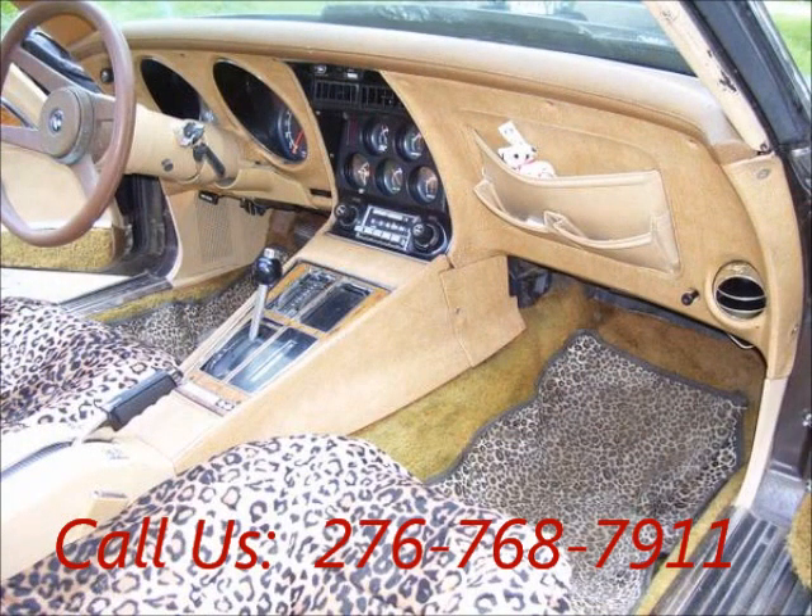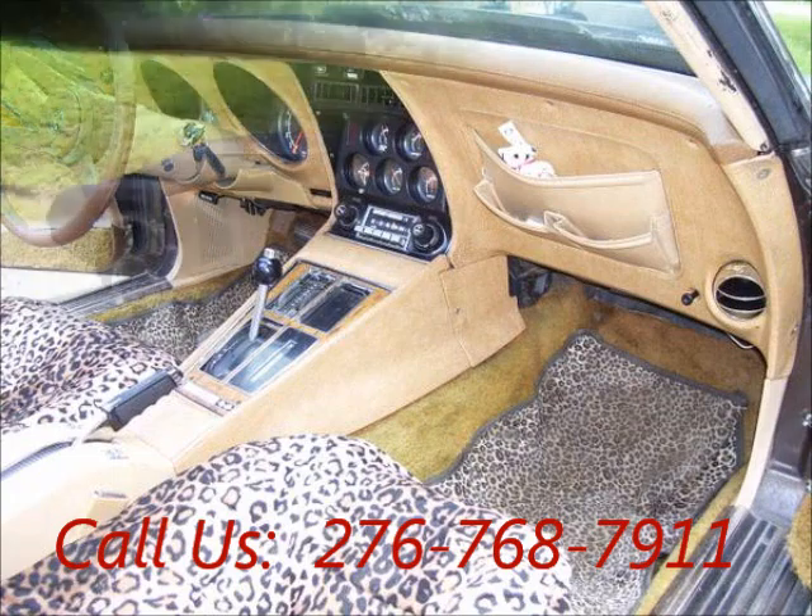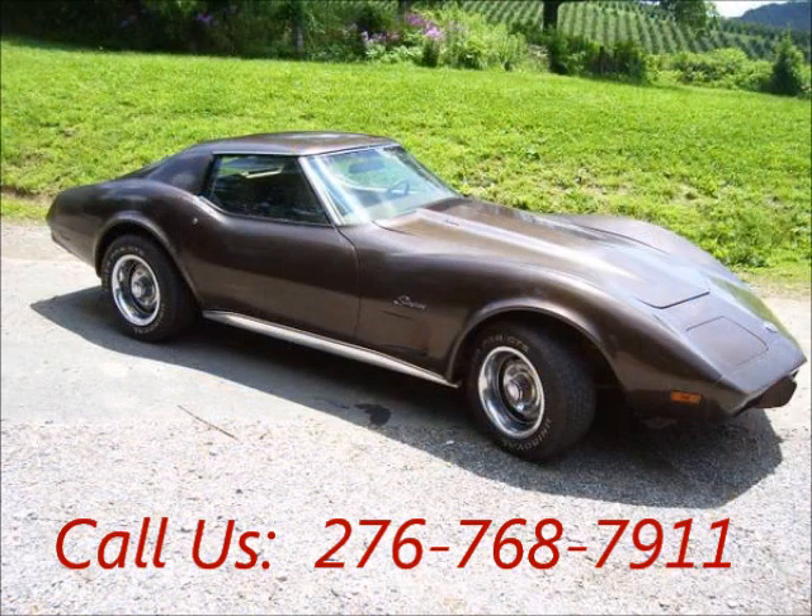Front, leather interior, AM/FM. Mileage 94,000 miles. Price of this good condition car is $6,900.